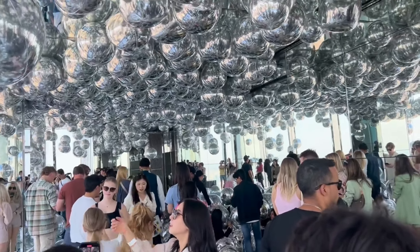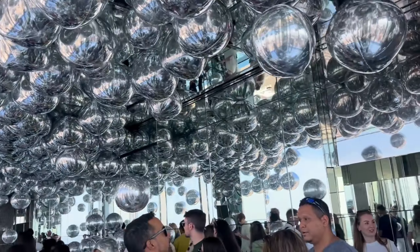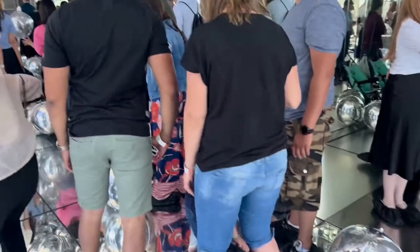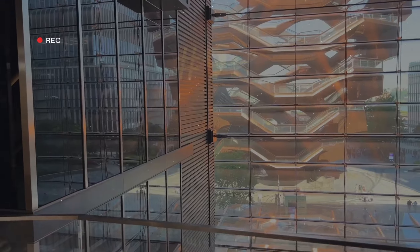Our favorite part of the experience was the second room, which is called Air Affinity. It's a room filled with many silver balloons, making it a great place to take pictures and have fun with your family and friends while enjoying the beautiful view of the city.